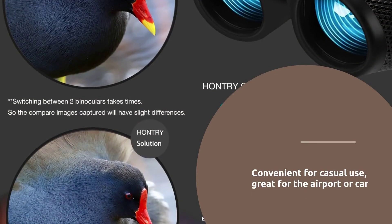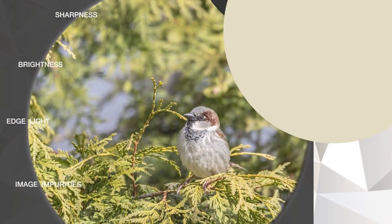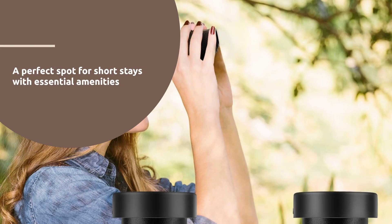Convenient for casual use, whether in an airport lounge or your car's glove compartment. Share the excitement of discovering amazing sights with the whole family. Limitless possibilities await with Hauntry Binoculars, your ultimate companion for any adventure.